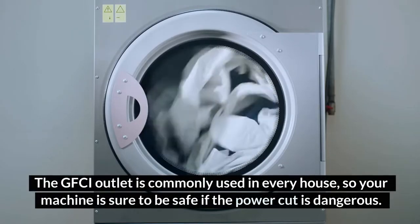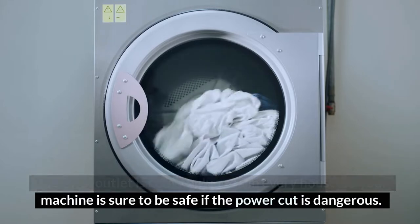The GFCI outlet is commonly used in every house, so your machine is sure to be safe if the power cut is dangerous.